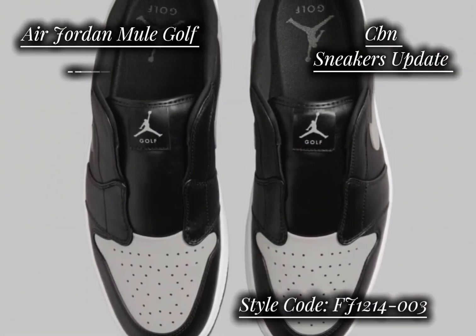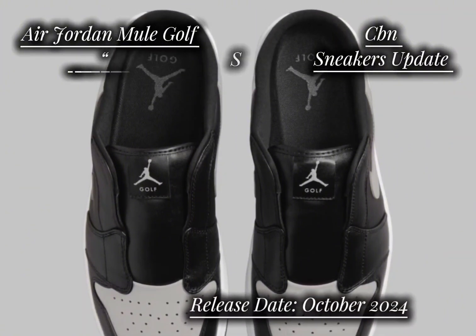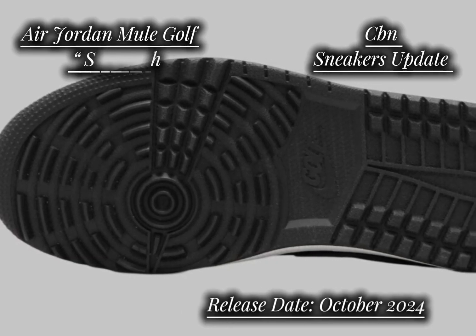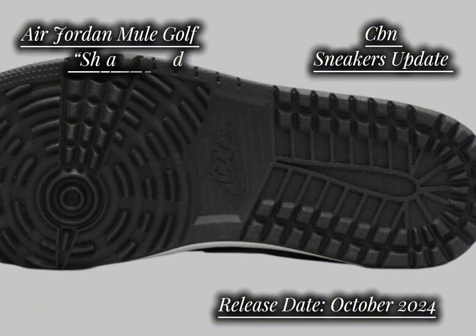The Air Jordan Mule Golf Shadow stands out with its cleated soles, providing excellent grip for golfers while maintaining the iconic Jordan aesthetic. Designed with a focus on casual yet fashionable golfing, these mules offer an ideal option for those looking to upgrade their footwear on the green.